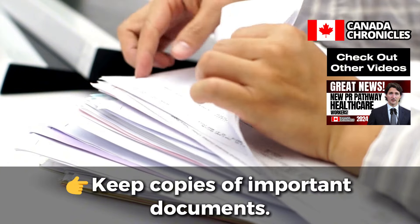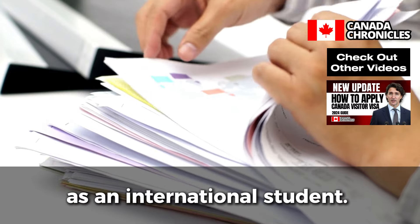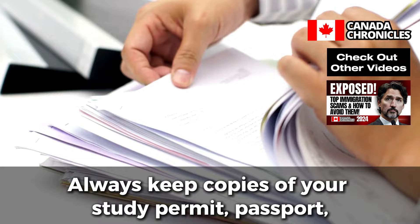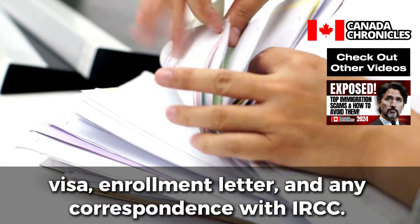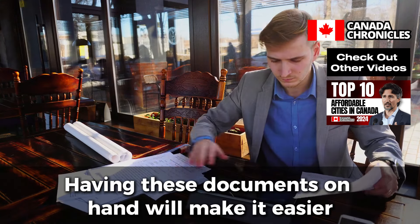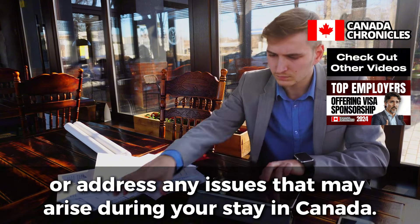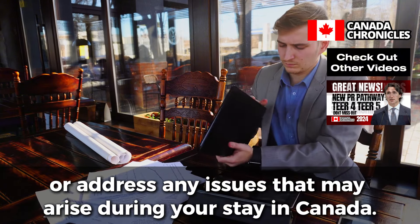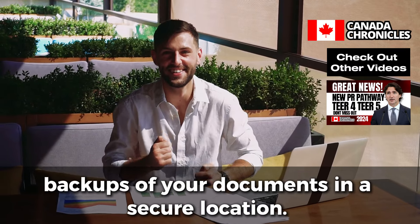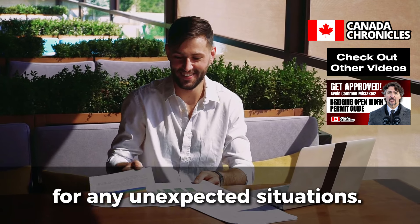Keep Copies of Important Documents. Maintaining copies of your important documents is essential for your status as an international student. Always keep copies of your study permit, passport, visa, enrollment letter, and any correspondence with IRCC. Having these documents on hand will make it easier to renew your permit, apply for a PGWP, or address any issues that may arise during your stay in Canada. Make sure to store both physical copies and digital backups in a secure location to stay organized and prepared for any unexpected situations.